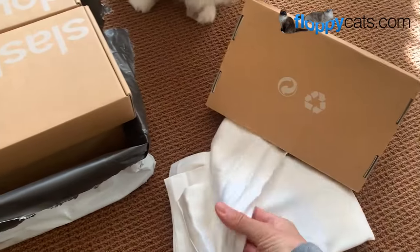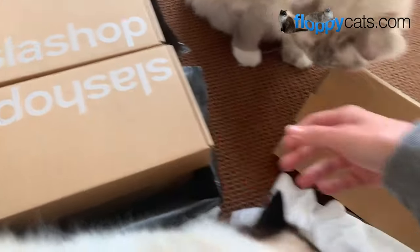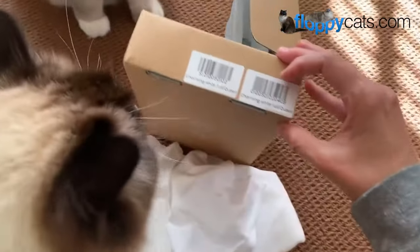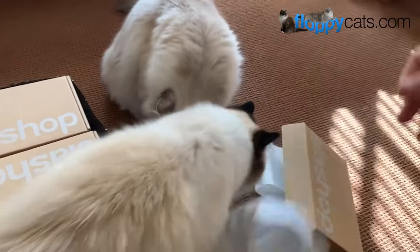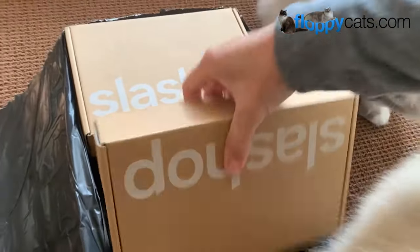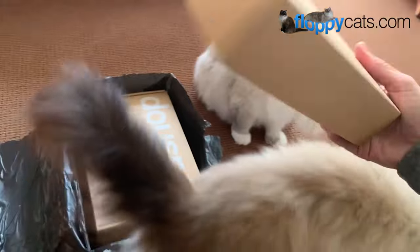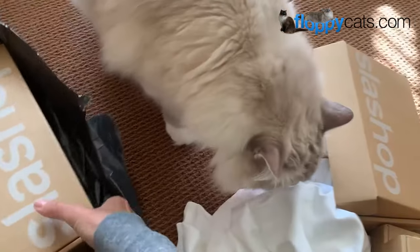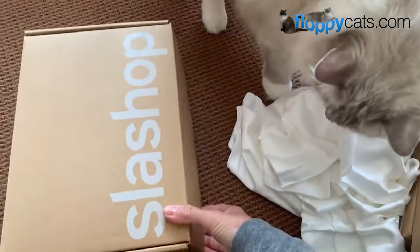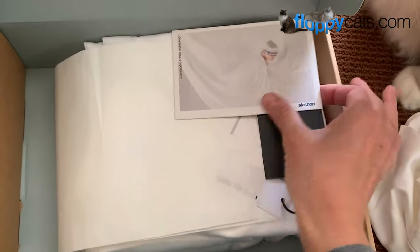These are actually bed sheets — bed sheets that don't attract cat hair. This is their Charming White. It says Full Queen, but these are pillowcases, standard size pillowcases. And then here are more pillowcases, and more pillowcases. I have six standard pillows on my bed, so that's what they sent — six standard pillowcases — and then here are the flat and fitted sheets.